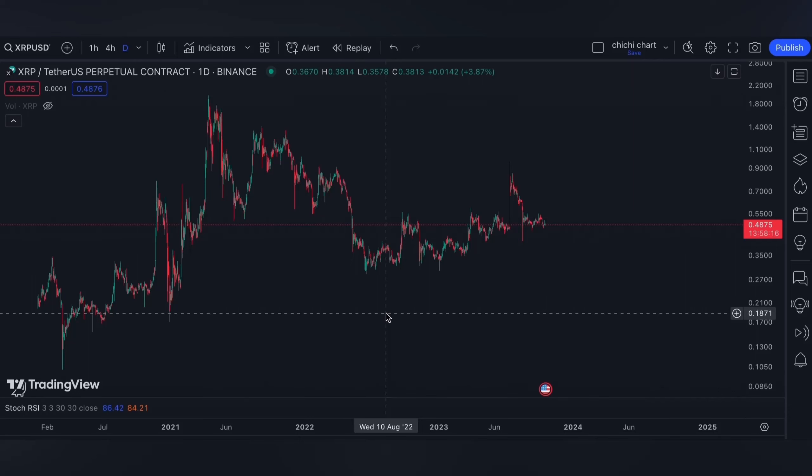Hi and welcome to my YouTube channel. I'm gonna have a very quick update for XRP, and before I start, please make sure to read the disclaimer that I'm gonna post. Thank you.